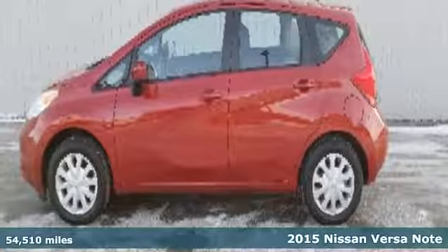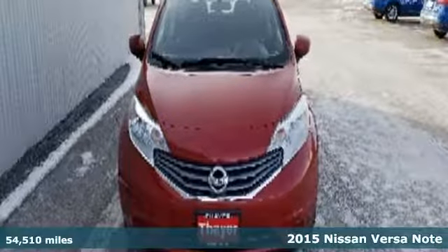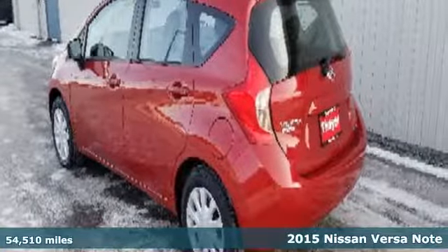Here's a 2015 Nissan Versa Note. Economical doesn't have to be boring. Open up the hatch on this fuel-efficient, roomy, and fun-to-drive Versa Note.